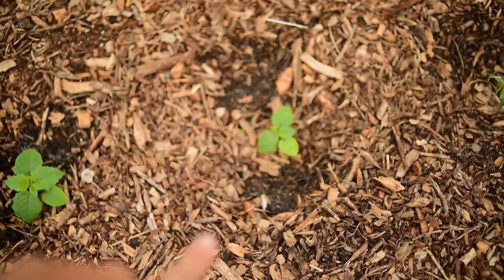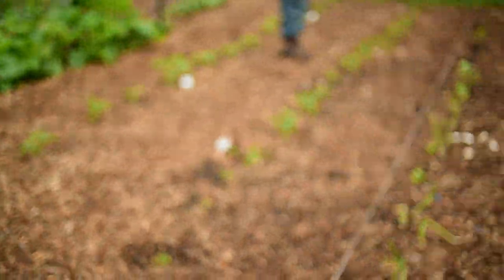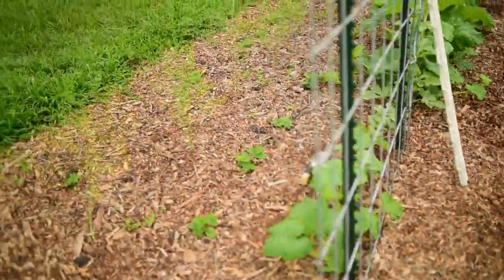Tomatoes are all doing good. These are our ground cherries and I'm super excited for ground cherries. Garden's doing great. We've got our replacements for the strawberry plants that we lost in transplant — they're coming in any day now from my gardener.